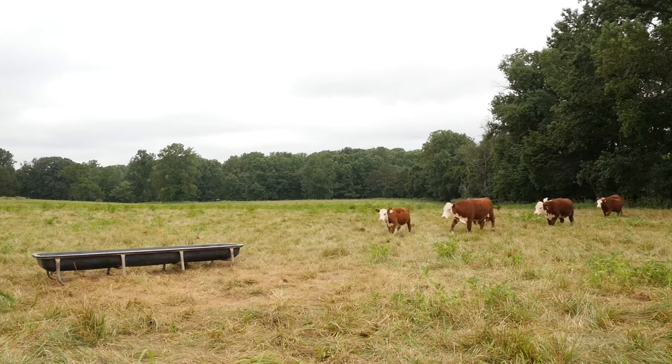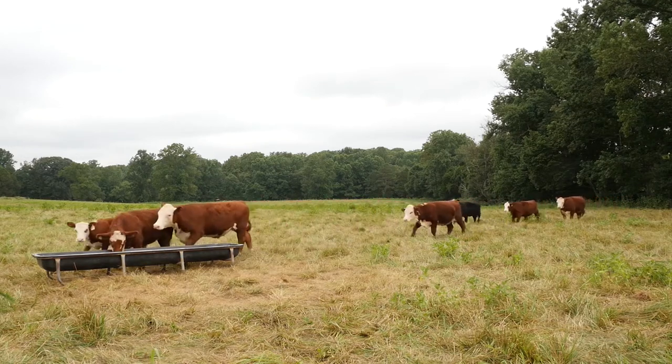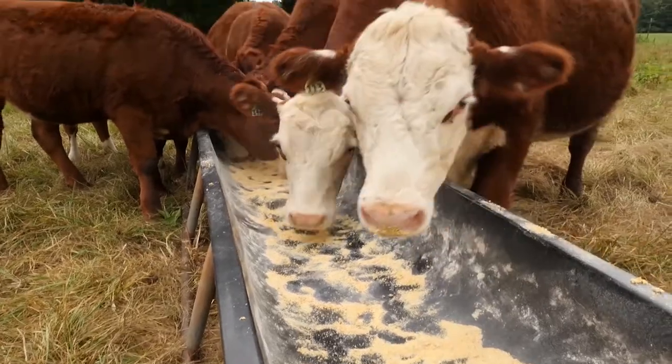It is very important to understand how to evaluate finish in beef cattle. It is important from a consistency standpoint and also so that you get the most potential out of that particular animal, regardless of production practices.